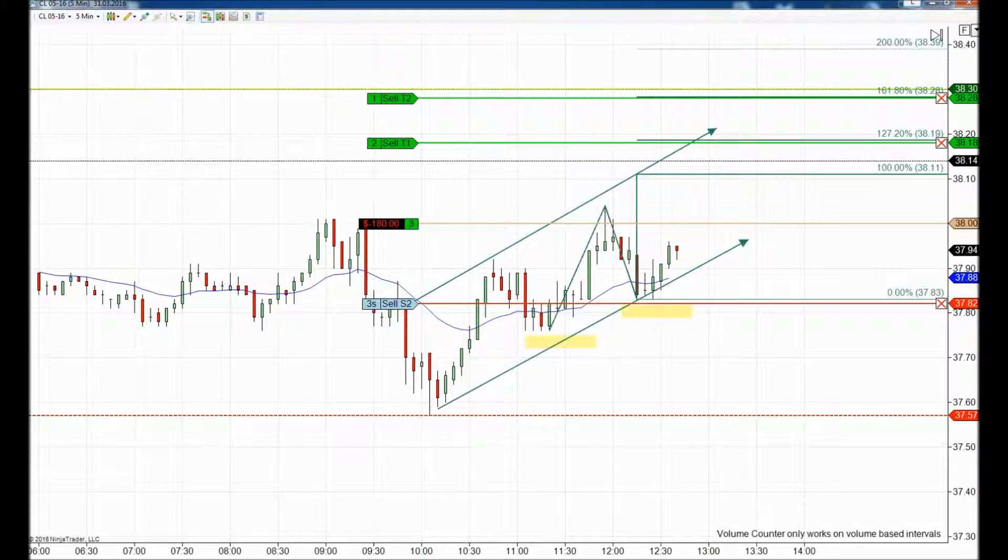We have two targets in place. The first target for two contracts is placed at 3818, or 127.2% from our Fibonacci zone extension, and the last target will be placed at 3828, or 161.8%. The total will be 18 ticks from the first target with the two contracts, plus 28 ticks from the last one, giving us 46 ticks total from our move.